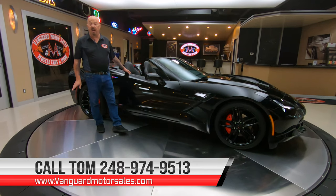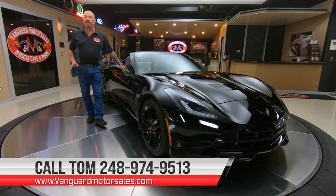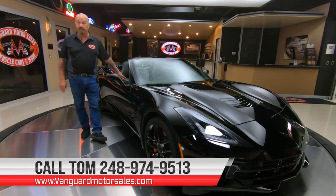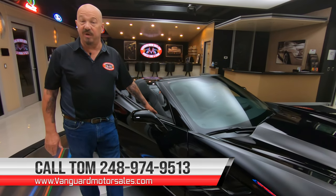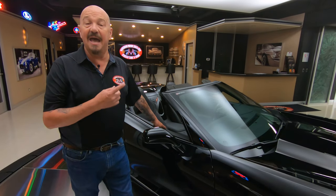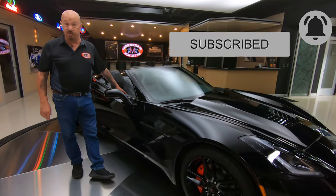Tom can tell you all about the car. We do have pictures of the car on our website at VanguardMotorSales.com. There'll be a picture of the window sticker too so you can see everything this car is loaded up with. So give Tom a call at 248-974-9513, and don't forget to join us on Facebook and subscribe to our YouTube channel so you get a notification every time we post a new video.